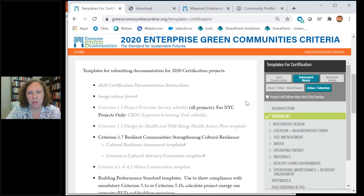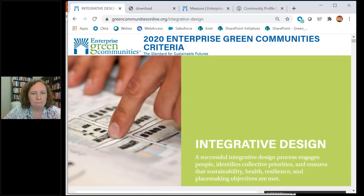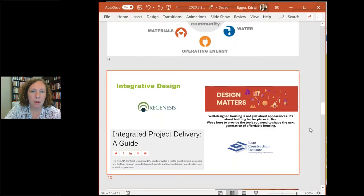Going back to integrative design: the category header states that a successful integrative design process engages people, identifies collective priorities, and ensures that sustainability, health, resilience, and placemaking objectives are met. This is really a process-based category — it's not telling you to install a specific material or use a certain construction technique. It's about ensuring that the design and specs are truly co-developed.